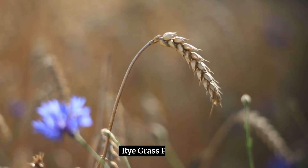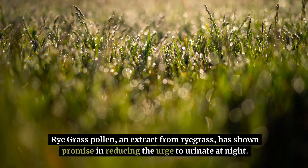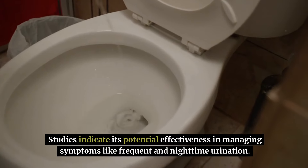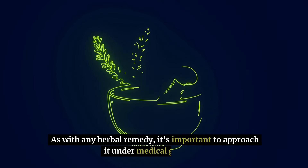Rye grass pollen — an extract from ryegrass — has shown promise in reducing the urge to urinate at night. Studies indicate its potential effectiveness in managing symptoms like frequent and nighttime urination. As with any herbal remedy, it's important to approach it under medical guidance.